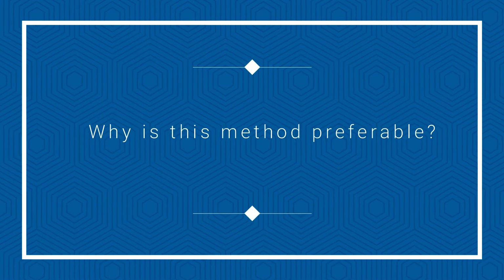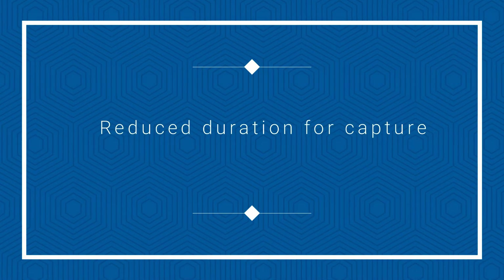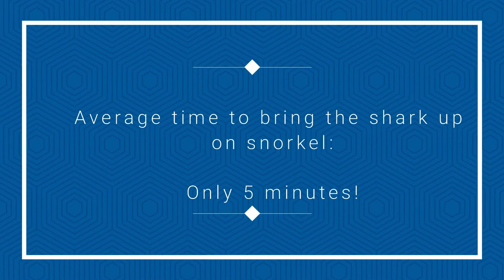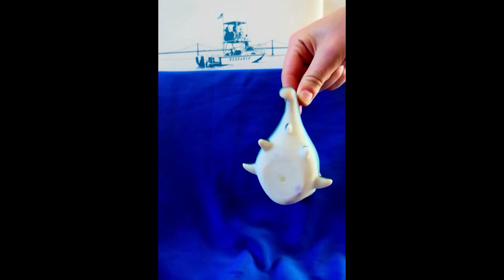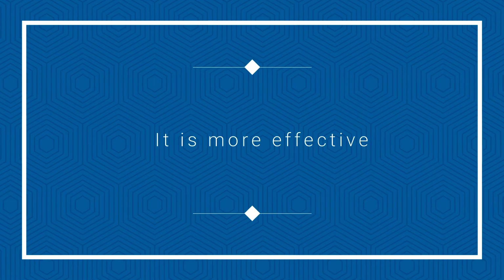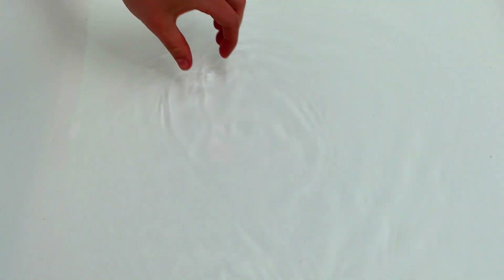So why is this method preferable? This method drastically reduces the duration of capture, which is much better for both the shark and the researcher. The average capture time was decreased to about five minutes. It's also more effective — before using tonic, a lot of the zebra sharks would actually manage to get away, which you can imagine how difficult that would have been.